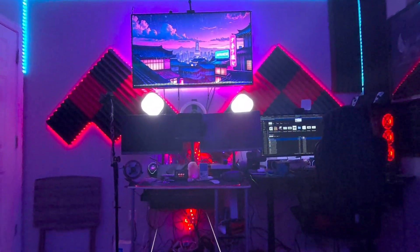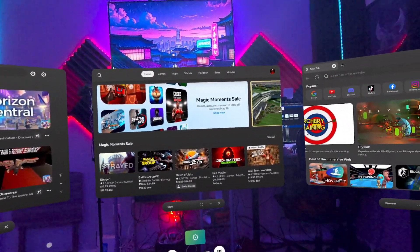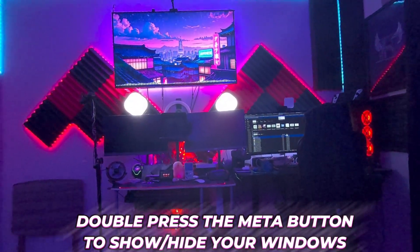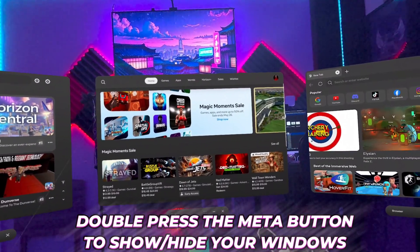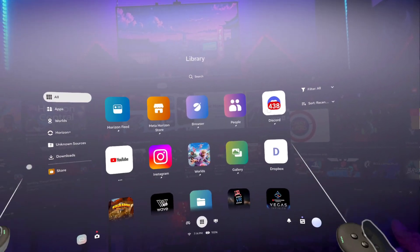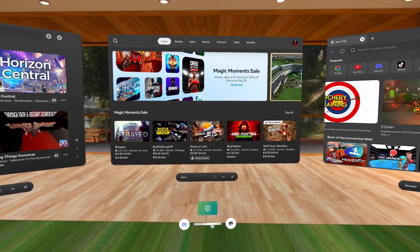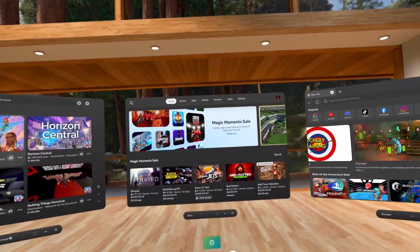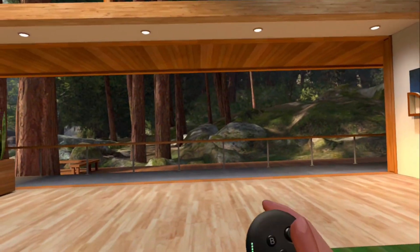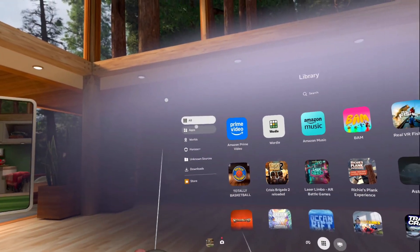You might say that doesn't look like the Navigator, but with a double press of your Meta Quest button you can actually bring up windows or hide them depending on what you're doing. One click of the Meta Quest button brings in the Navigator. We're going to go back into the virtual space — this is kind of what the UI has always looked like. But after a double click, we want the Navigator.